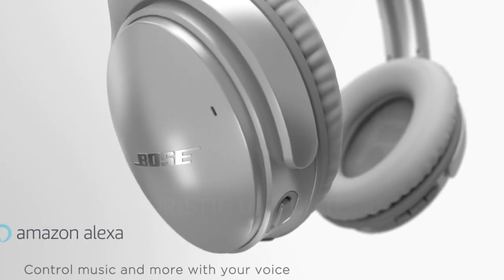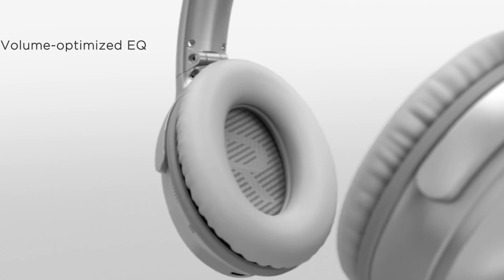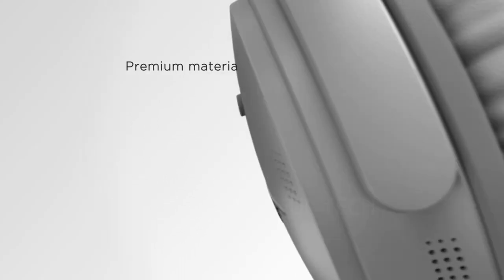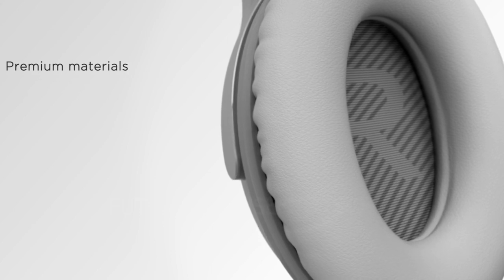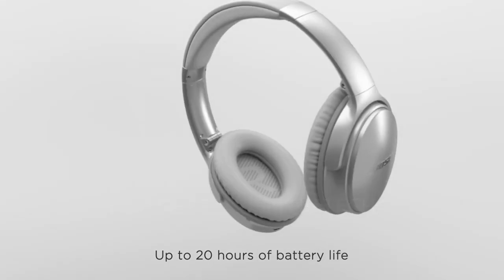The QuietComfort 35 II aren't just about silence — they also deliver exceptional audio quality, with rich bass, clear highs, and natural-sounding mid-tones. Whether you're listening to your favorite music, podcasts, or audiobooks, you'll experience every detail in stunning clarity.